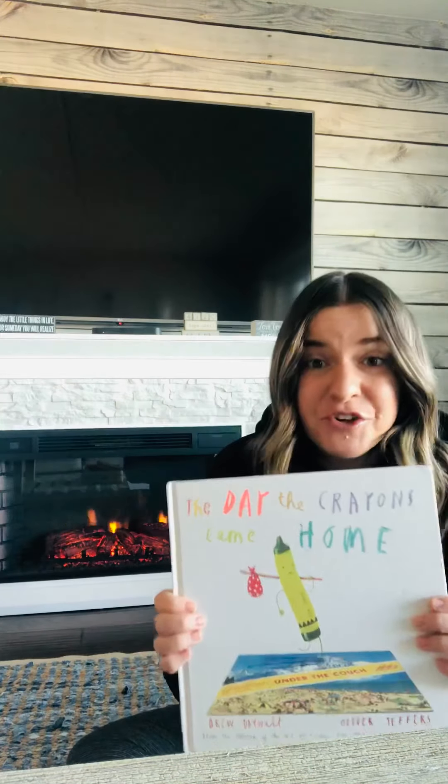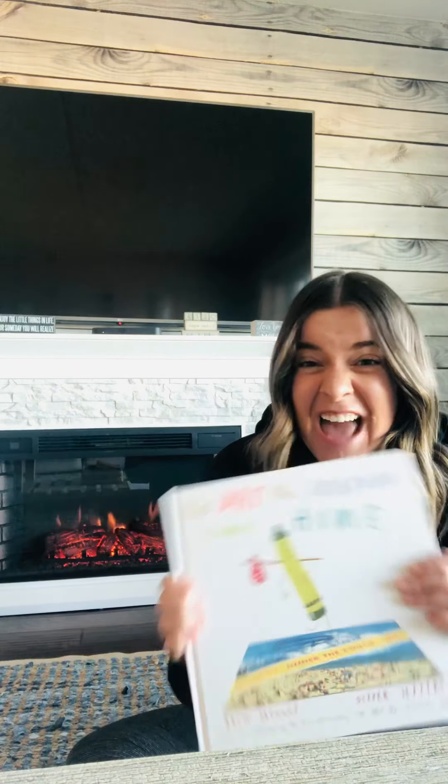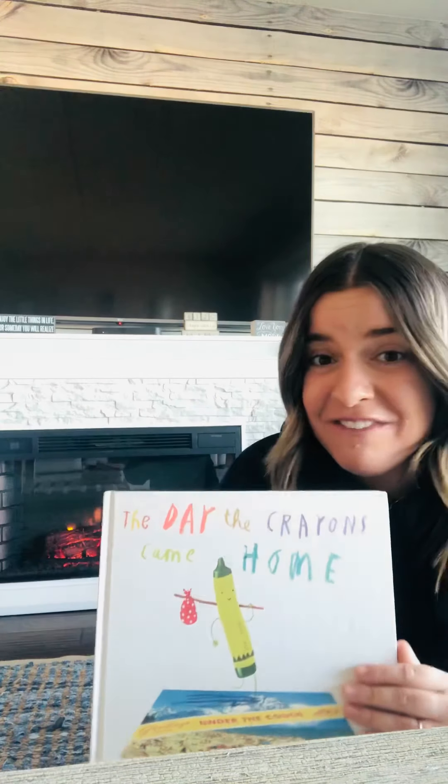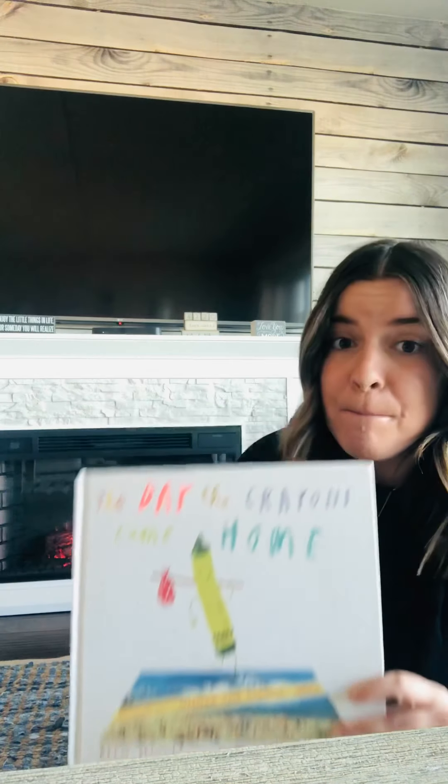Now, I don't know if you remember, but yesterday the crayons wrote Duncan letters and they told him different reasons why they were not so happy with him. But today, the crayons come home and they don't leave him letters. They're sort of like letters, but they leave him postcards.